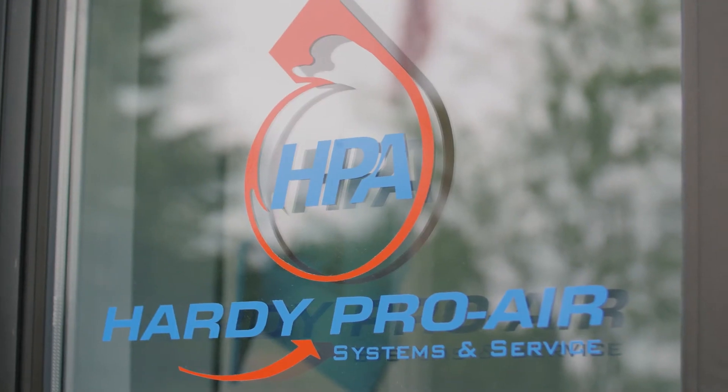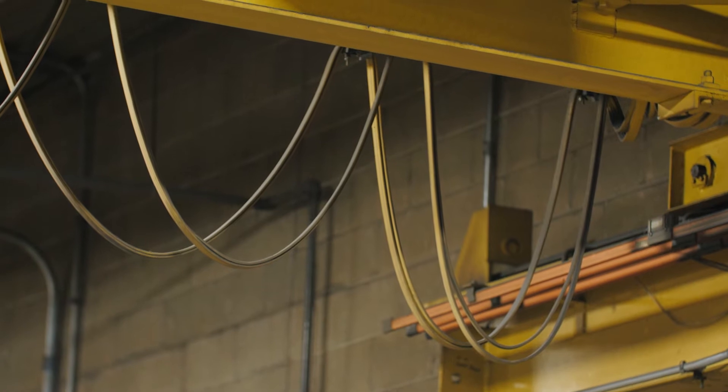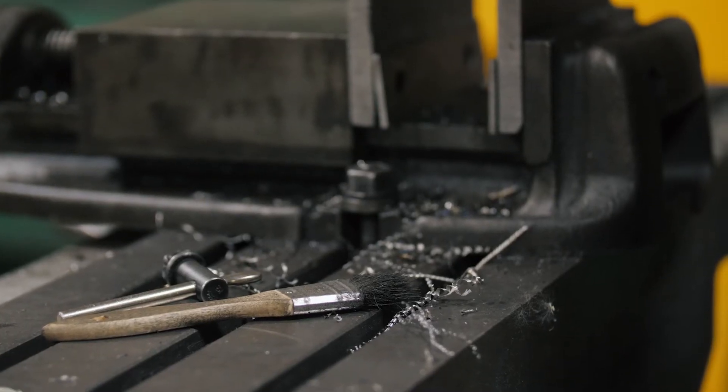My name is Jim Meyer. I'm the president of Hardy ProAir. We've been in business for 26 years.